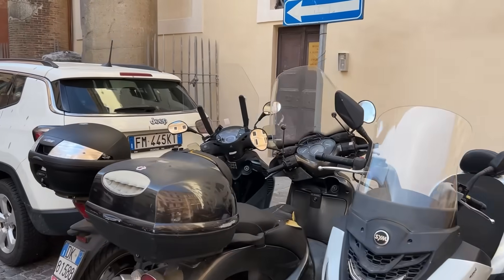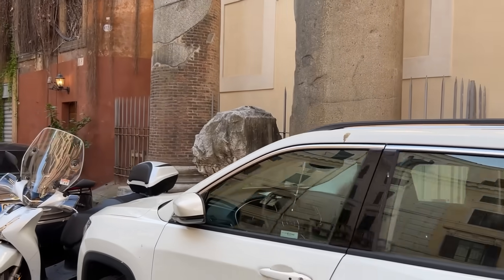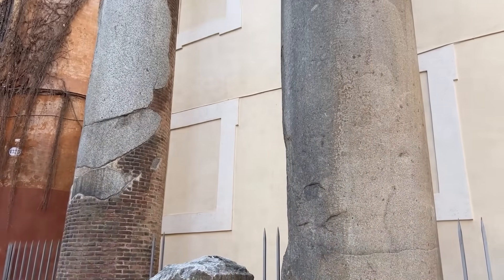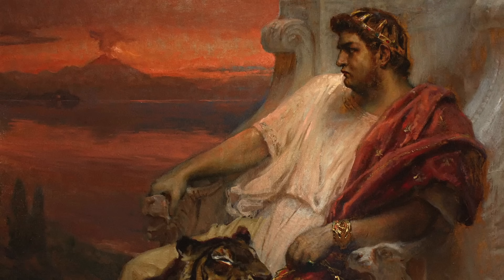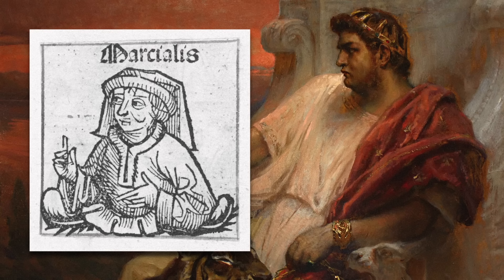A short distance from the Baths of Agrippa, and only a block from the Pantheon, two granite columns stand beside a parking lot. These belonged to what was once one of the most grandiose structures in Rome, the Baths of Nero. Only the emperor who built them, these were universally admired. As the poet Martial once remarked, there was no one worse than Nero, but there was nothing better than Nero's Baths.